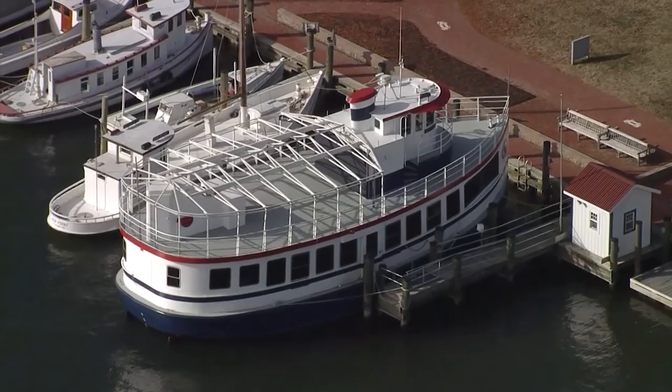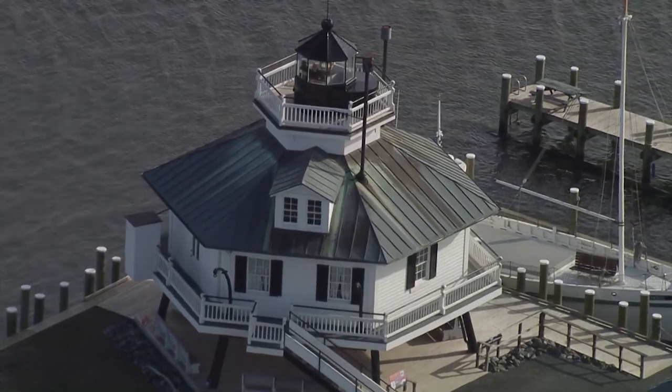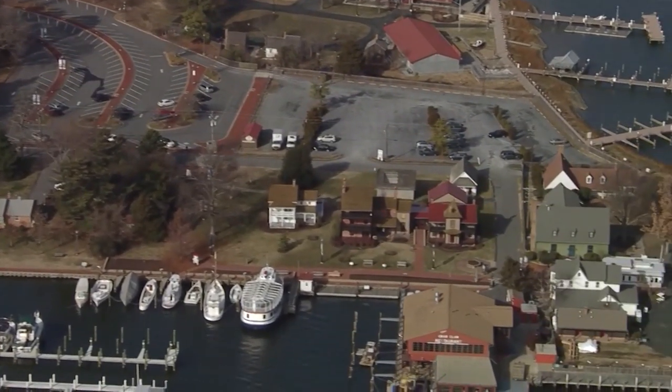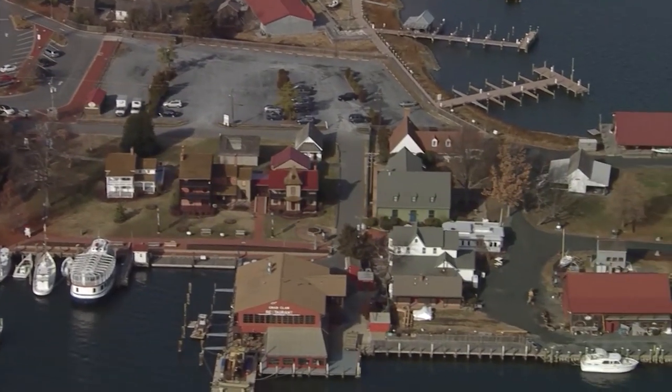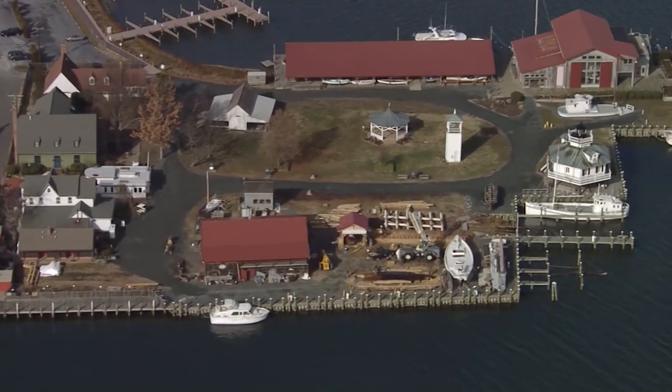But more often than not, when you're walking along, you see marine debris — and often that marine debris is little pieces of plastic or even big pieces of plastic.